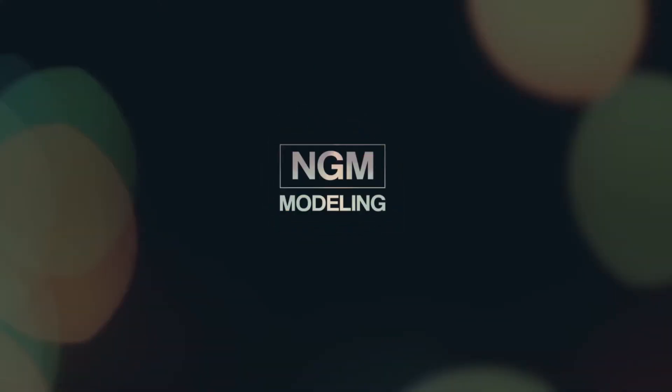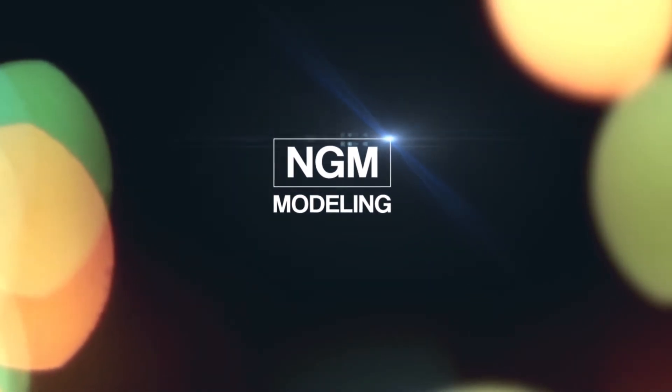Hey guys, welcome back to the channel. Today I have some beauty pageant hacks for you. I'm Ally with NGM Modeling — let's jump in here.